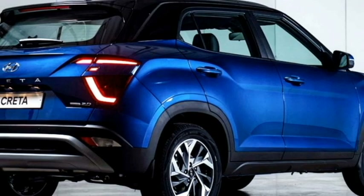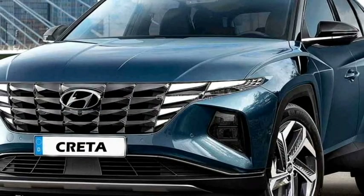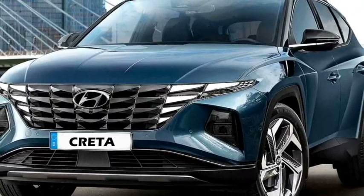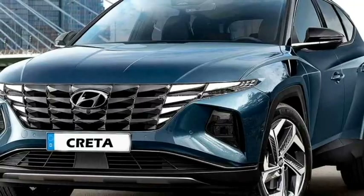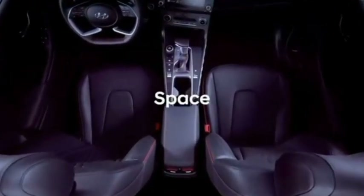Hyundai hasn't changed the overall dimensions of the Creta, but they have tried to make it more aggressive and sportier by borrowing design inspiration from the 4th generation Hyundai Tucson, which is currently on sale.